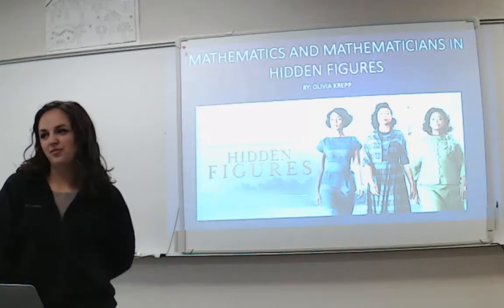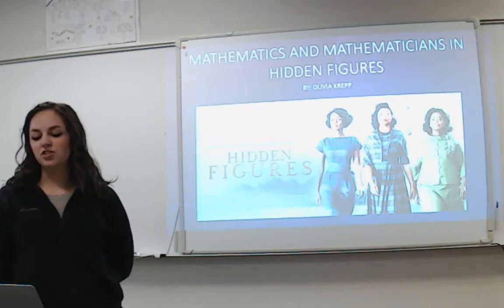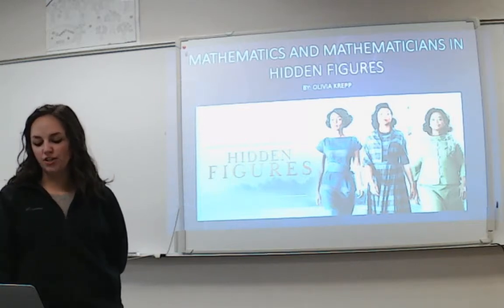Alright, so I'm going to be presenting, and my project was on the mathematics, and specifically some of the mathematicians involved in the movie Hidden Figures.